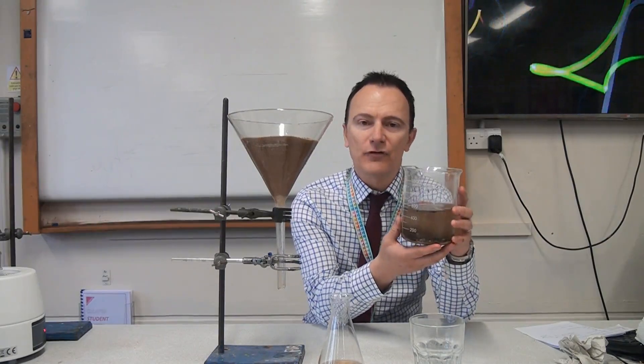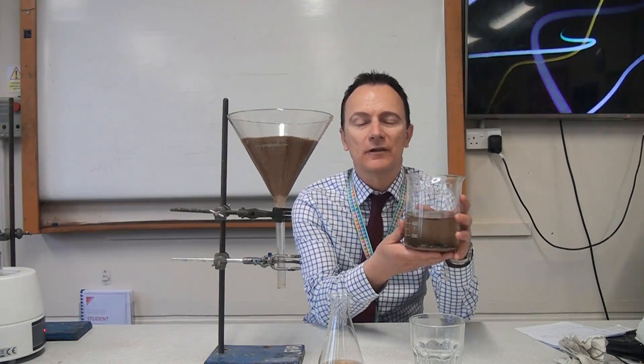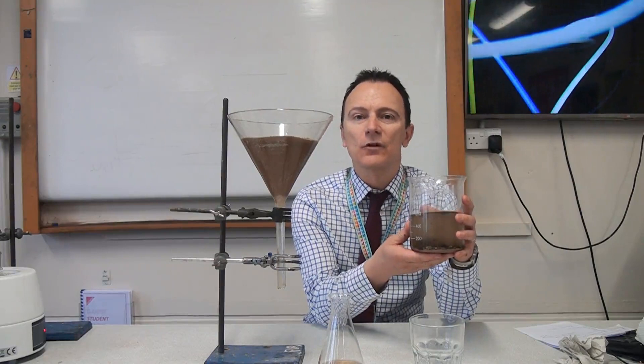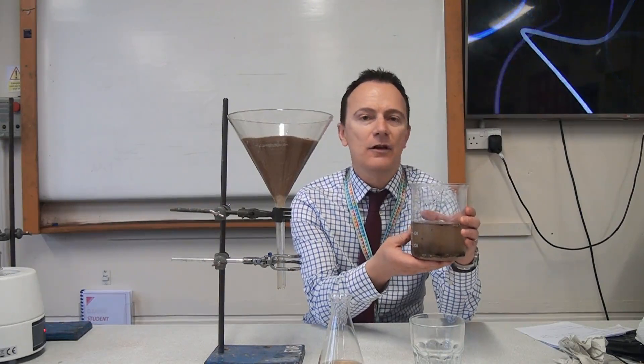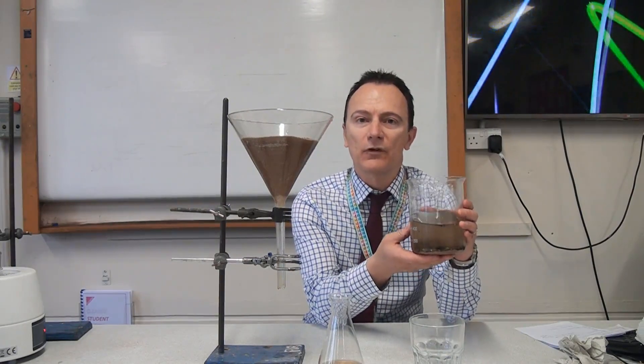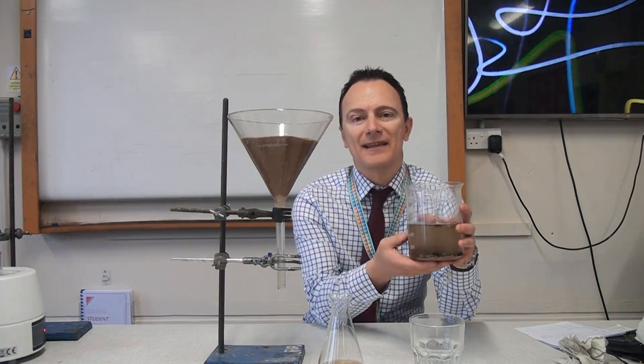That's called fresh water because it's got low levels of dissolved salts compared to something like seawater, which is much more difficult to turn into drinking water. So now we're going to have a look at how you can turn seawater, which has much higher levels of salt in it, into potable water that is safe to drink.